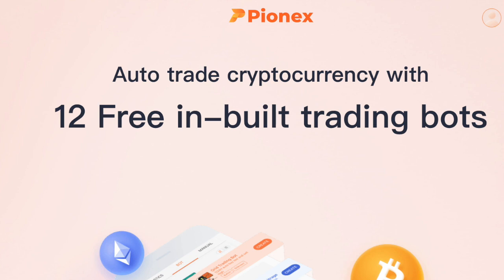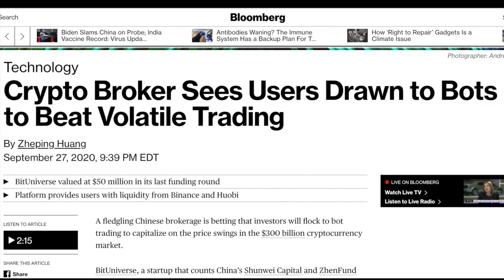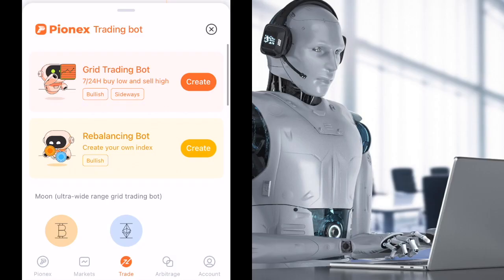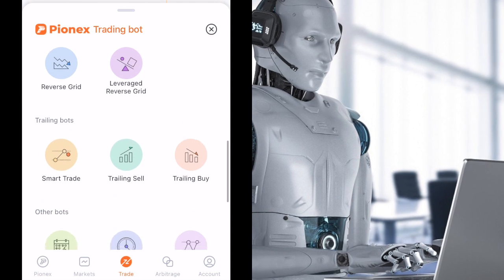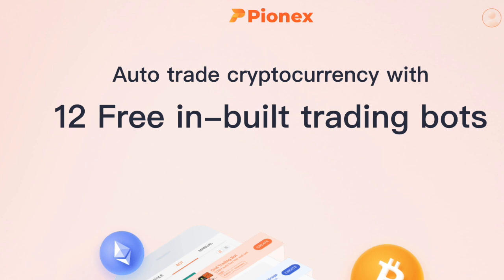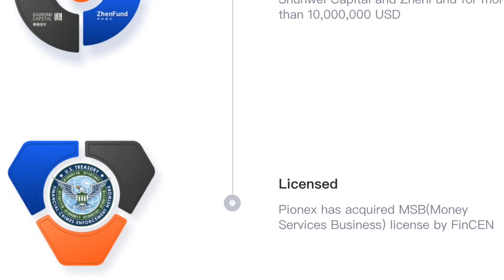Pionex is a world-leading crypto trading bot platform that has been featured on reputable financial publications like Bloomberg. The platform keeps 700-plus days of safe trading and they provide 16 free trading bots that you can use to automate your trading. You heard that right — you can use these bots for free. Pionex is a secure and compliant bot trading platform and they have acquired the USA MSB license as well as the Singapore MAS license.